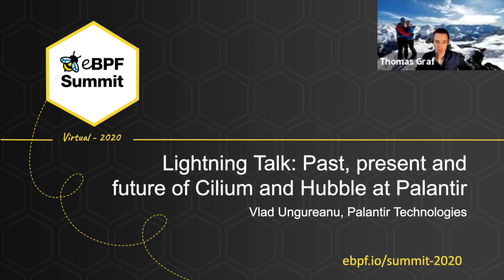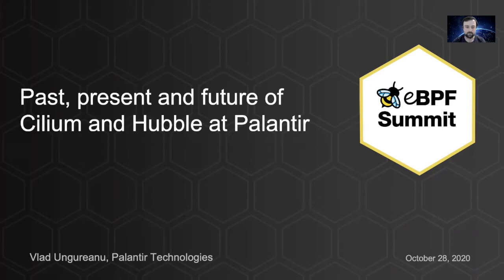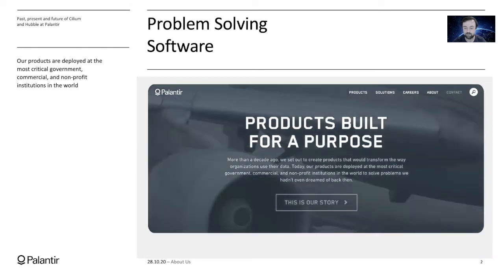We have a user talk from Vlad Unguriano. My name is Vlad and I'm a software engineer at Palantir Technologies. To give you a brief intro on Palantir, we were founded 16 years ago, and since our inception, the main purpose of the company is to solve the hardest data problems of the world's most important organizations.